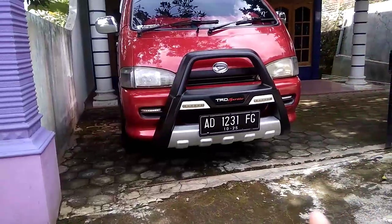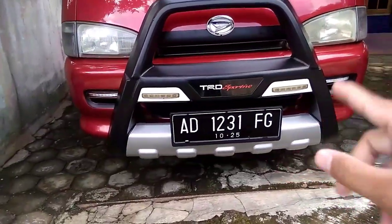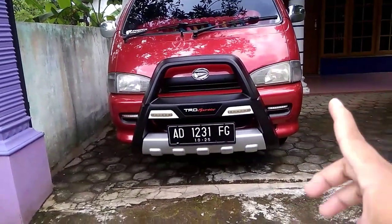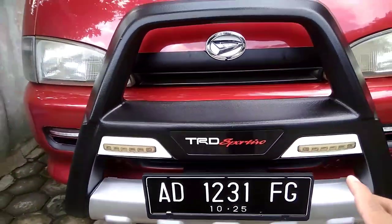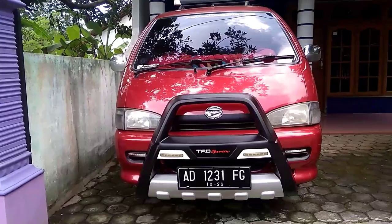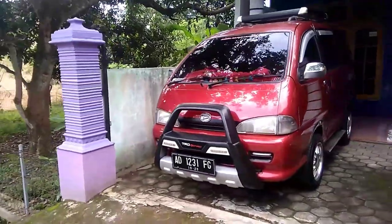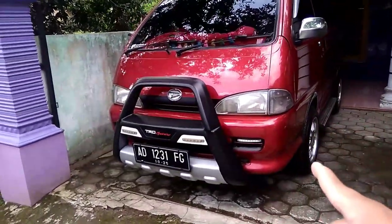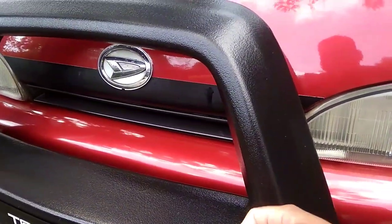Kita mulai dari bagian depan dulu ya, kita ulik satu persatu seperti apa. Mobil ini dia menggunakan tanduk tambahan dari miliknya Toyota Fortuner. Teman-teman bisa lihat disini ada tulisannya TRD Sportivo. Jadi walaupun mobil ini mobil Daihatsu Espace, dia keren kalau kita pasangin tanduk seperti ini. Di dalam tanduk ini teman-teman bisa jumpai DRL ataupun LED. Tanduknya besar sekali ya.